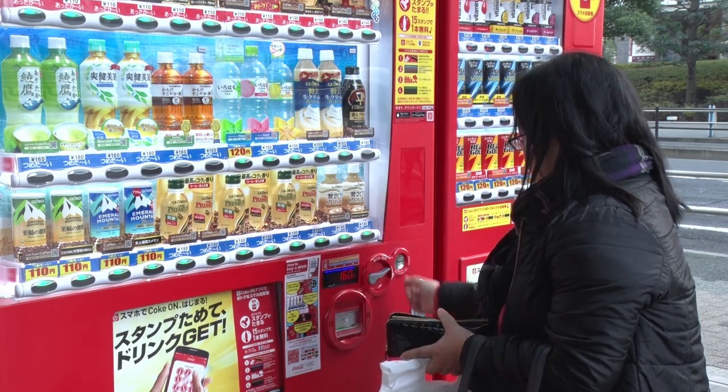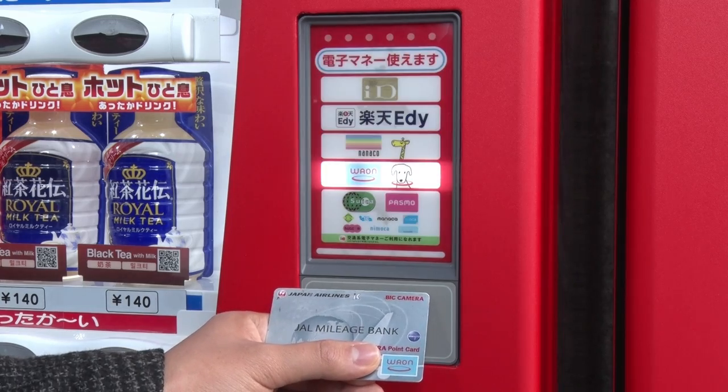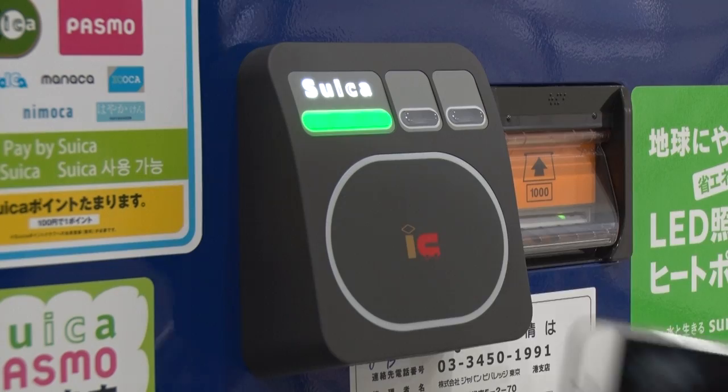Products can be purchased with cash, of course, but also electronic money, transportation smart cards and smartphones.